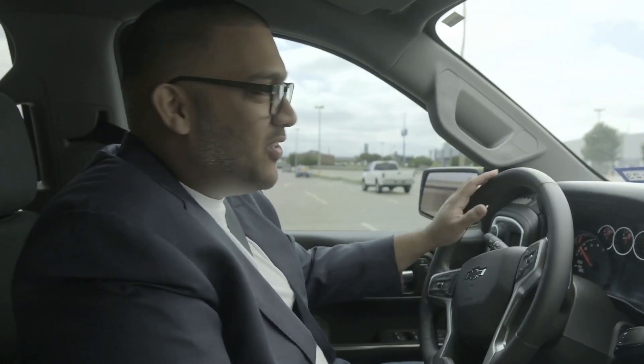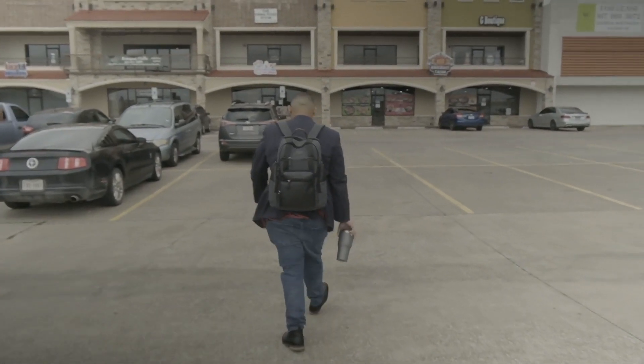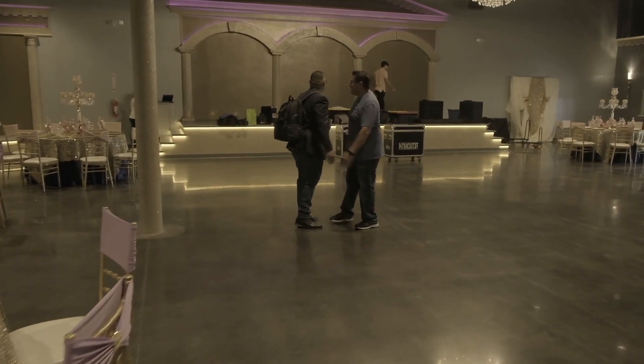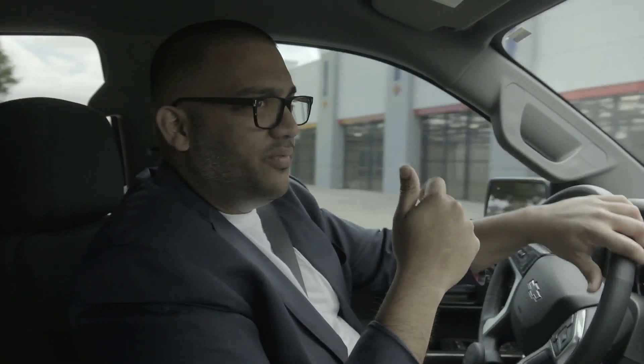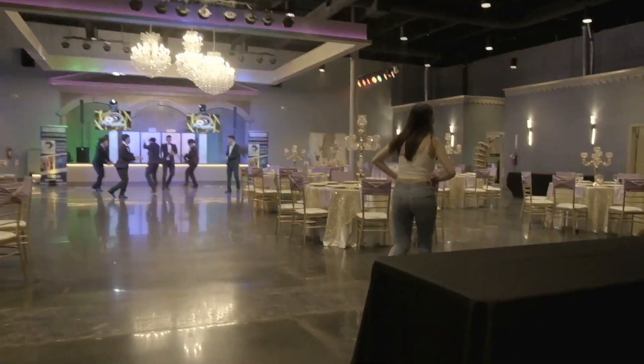Hey guys, Josh here. Welcome back to the vlog. Today we've got a special one — we are going to an open house to meet Jaime and James. Shout out to them for inviting us behind the scenes. We're going to a local venue called DFW Celebrations in Irving, Texas.